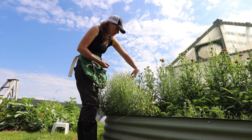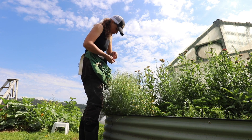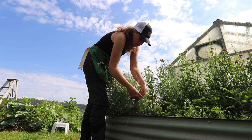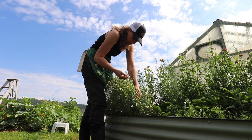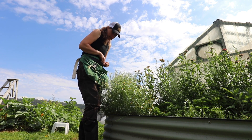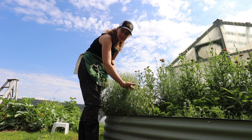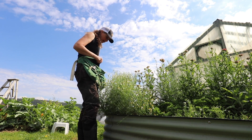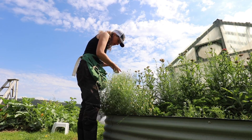This chamomile smells so good. This is just one plant right here. You see how I'm doing this — I'm just putting my fingers in and kind of raking upwards to pull the flowers off. That tends to work really well.